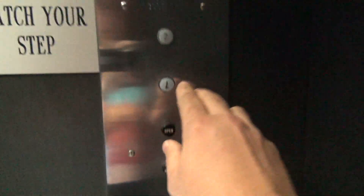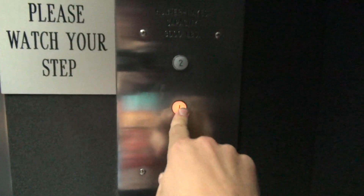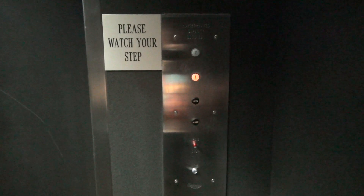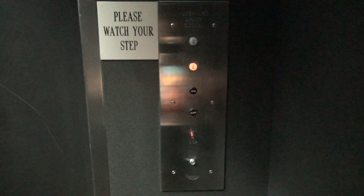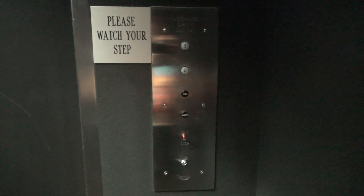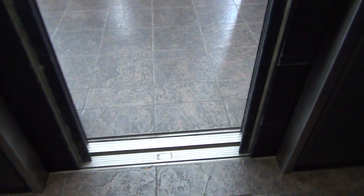Oh, rotary. Look at that rotary. Seven. Wow. That is a neat elevator. Old rotary elevator. Look at that.